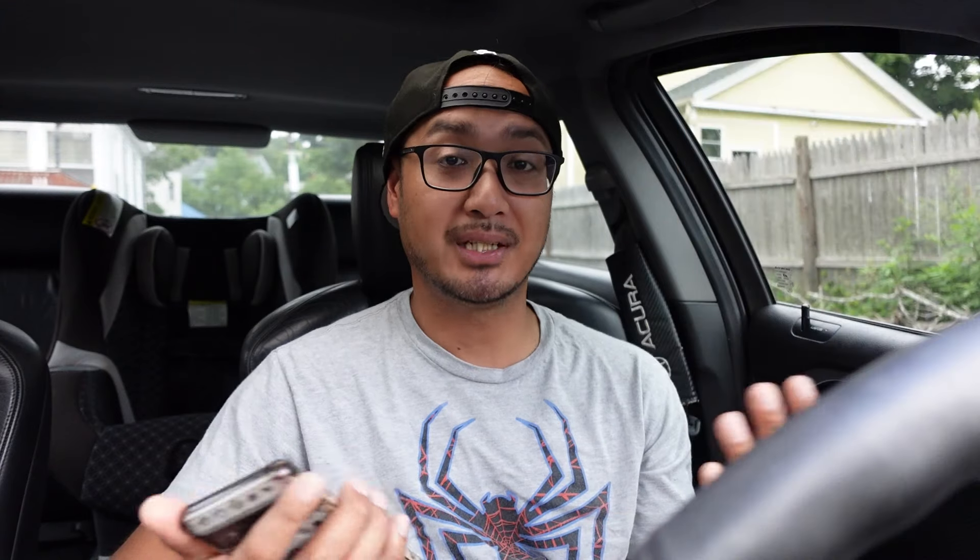Moving on to maintenance — I did my 105k service back in 2022, which was the timing belt and water pump. There was no record of it being done and I didn't want to take that risk, so I brought it to the dealer to get it done. I opted to do the spark plugs myself since it seemed easy enough. I replaced them with NGK iridiums, already pre-gapped. Found that one of the plugs had oil in it, so the valve cover gaskets and seals need to be replaced. At least I also put in a new cabin air filter.